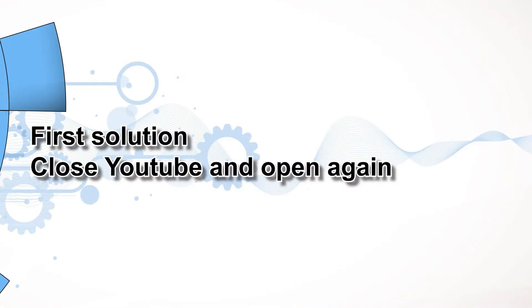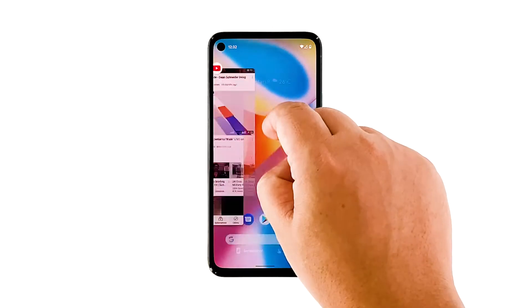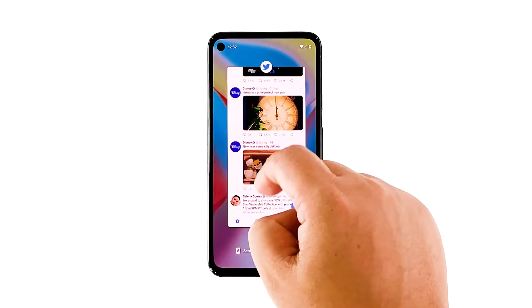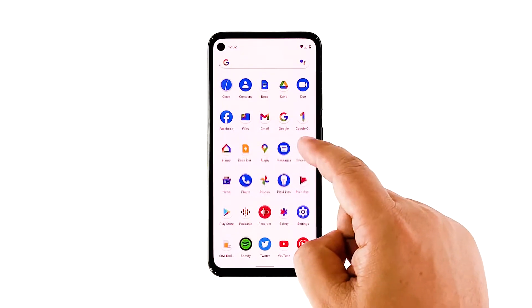First solution: close YouTube and open again. It's probably just an issue with the app, so the first thing you need to do is close YouTube and then open it again. To do so, swipe up from the bottom of the screen and stop at the middle to view apps you recently used. Swipe up on YouTube to close it. You may also close other apps. After that, launch YouTube and see if the problem is fixed.